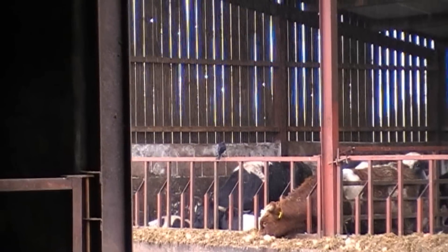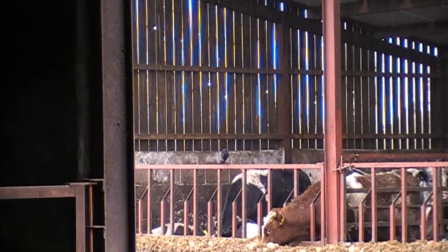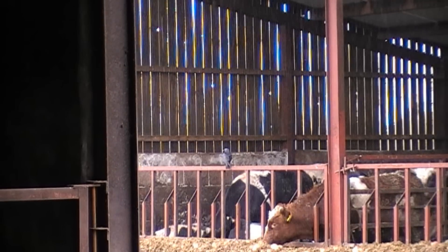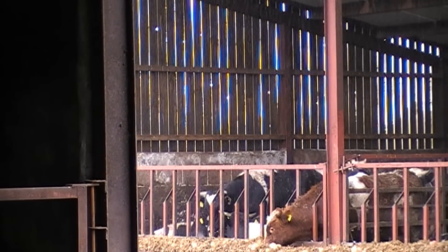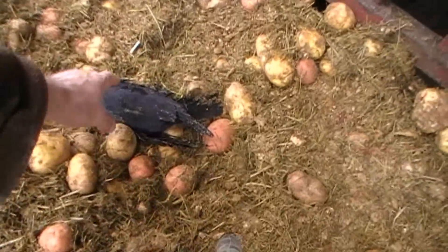After setting up in the cattle sheds it wasn't too long before I got my first opportunity at a jackdaw at about 25 yards away and dropped him cleanly into the feed trough. I noticed that the cows were nosing it about so I decided to walk over and lift it.